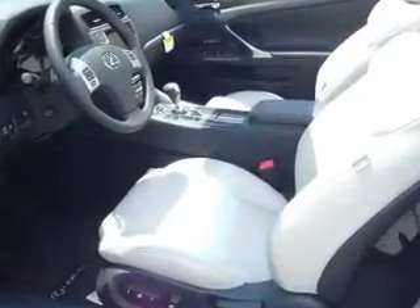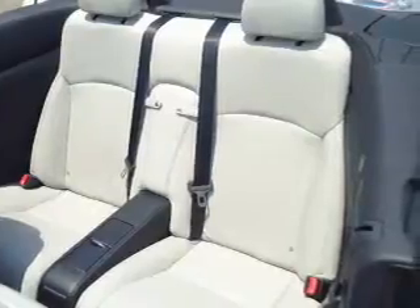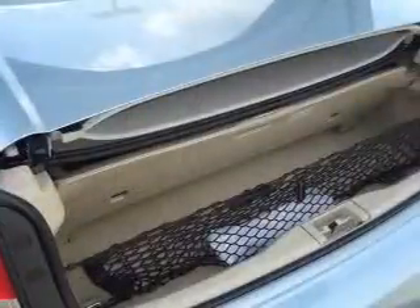GPS navigation will guide you to your destination. Stand out from the crowd with premium wheels. Anti-lock brakes help you bring your vehicle to a safe stop. Memory settings are just one of the extras.